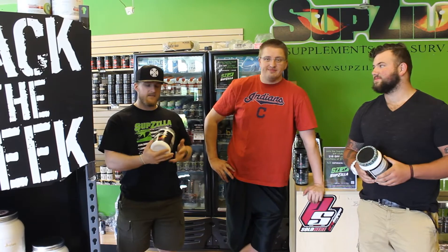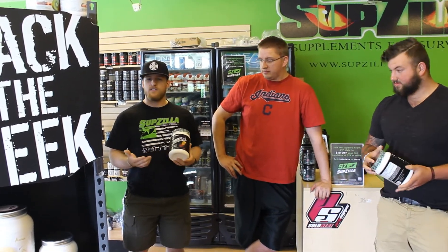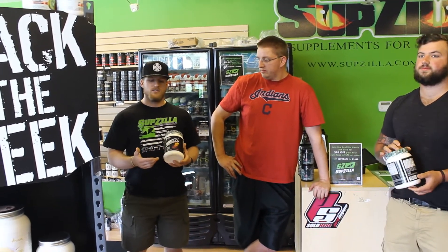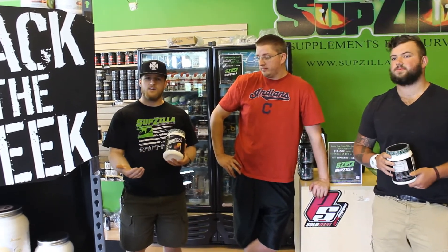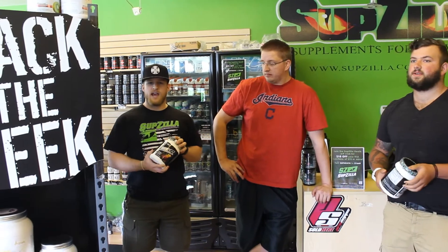We do have a lot of different pre-workouts on the shelf. This is a product category that's a favorite amongst lifters — bodybuilders, crossfitters, powerlifters — no matter what you do, we have a product that could probably help you have a little bit better energy, get some better blood flow, better endurance, some better recovery, things like that for the pre-workout category.